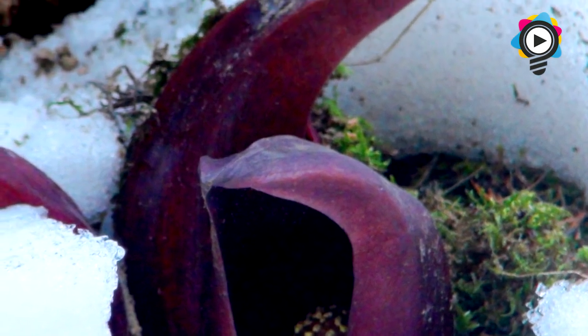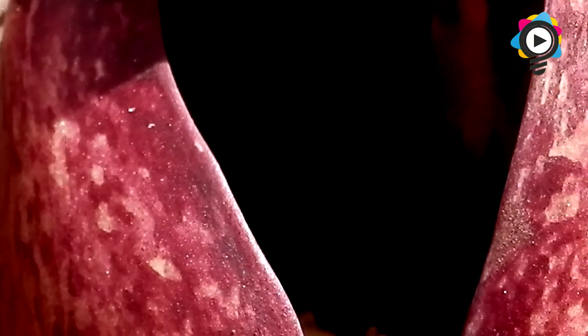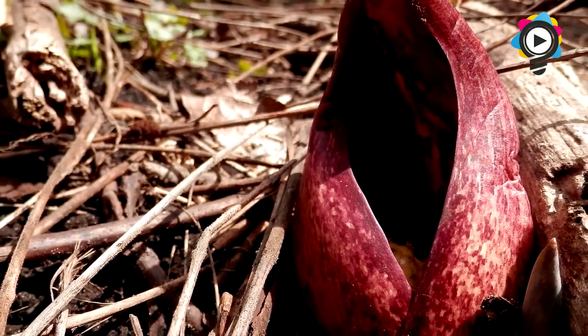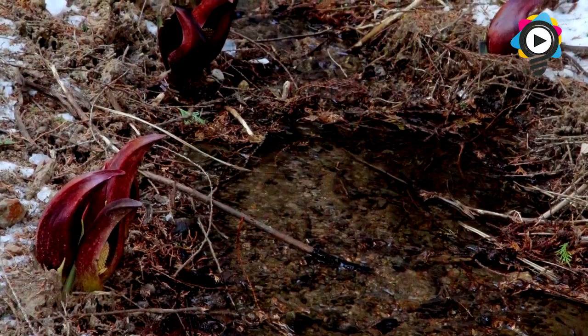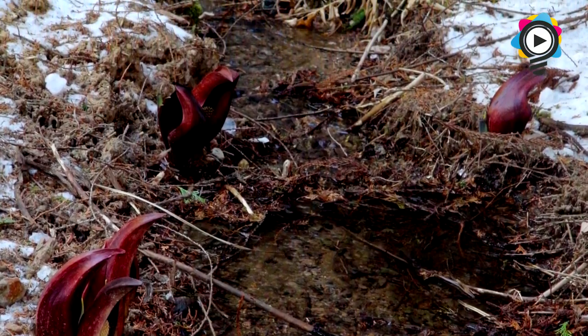Another interesting fact about this plant is that it is one of the very few plants that exhibits thermogenesis — meaning it can generate heat. In this case, temperatures can reach 15 to 35 degrees Celsius, which allows the plant to melt its way through frozen ground, so the flowers can bloom while there is still snow. This heat is also used as a way to attract nearby insects hiding from the cold, and helps to evaporate and disperse their smell.